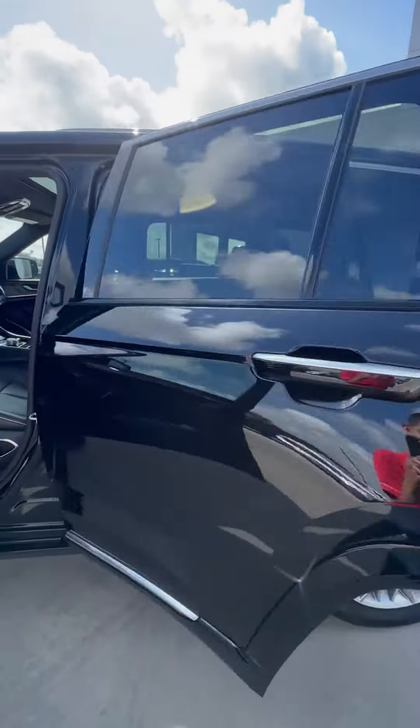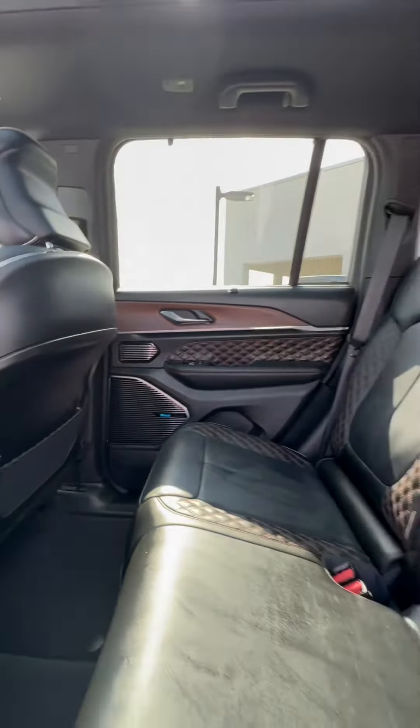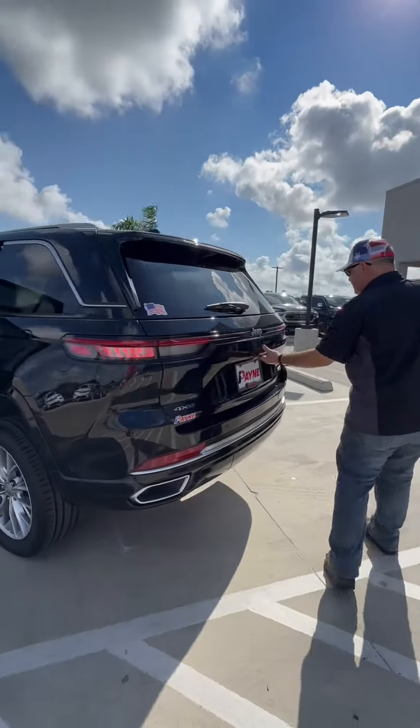Oh yeah. Second-row capable, you bet. More of that awesome leather and stitching in the back. We've got power right there in the back for an inverter, USB, and also our climate controls and more of that Macintosh sound system. This thing rocks.